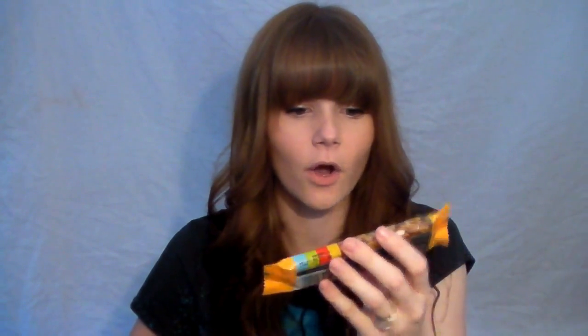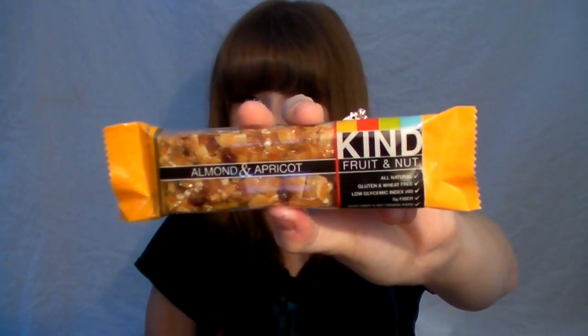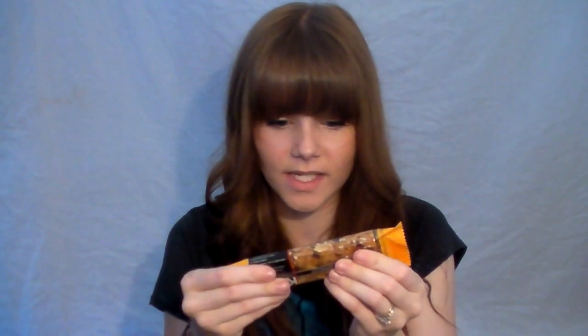Probably one of my favorite things that came in the Birchbox is this — I'm really excited to try it. I haven't eaten it because I wanted to put it in the video for you guys. It's the Kind brand, which you can get at Starbucks. This is the fruit and nut bar, almond and apricot. It looks like there's actual dried fruit chunks in it. It's really soft and doesn't look too granola-y. It looks really sweet — I'll let you know how I like it.